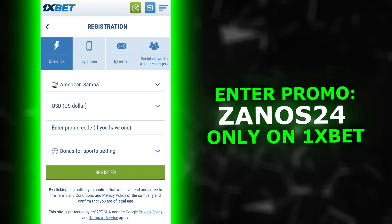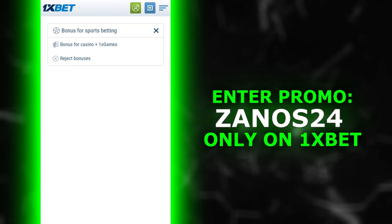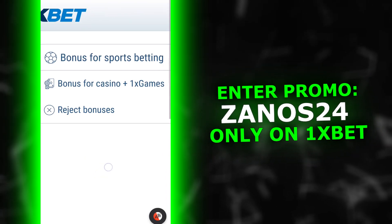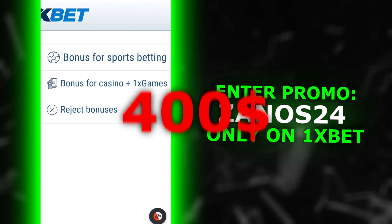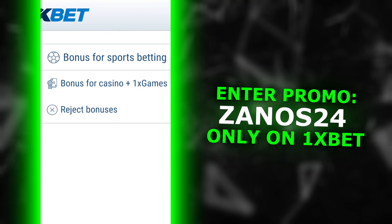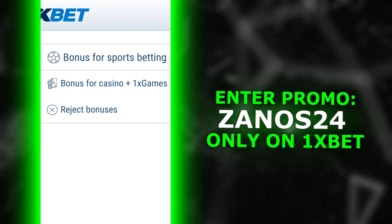Click on the bonuses button and two types of bonuses are available to us here. The first is a bonus for sports betting, which is credited to sports events. For this you can get up to 400% on your first deposit — suitable for those who like to bet on hockey, football, and similar sports.